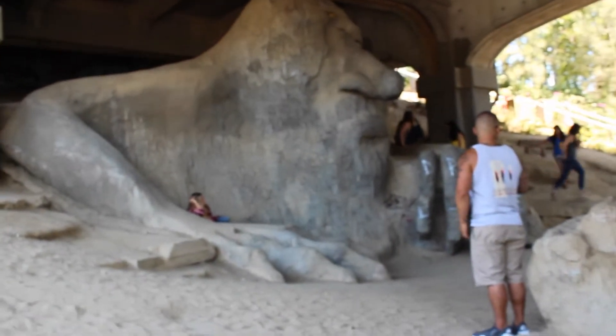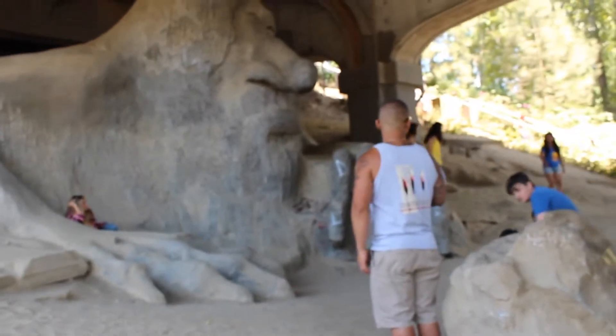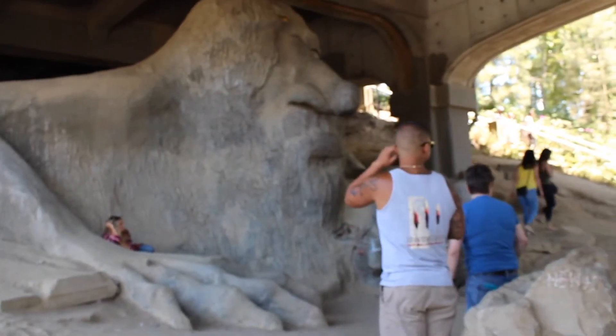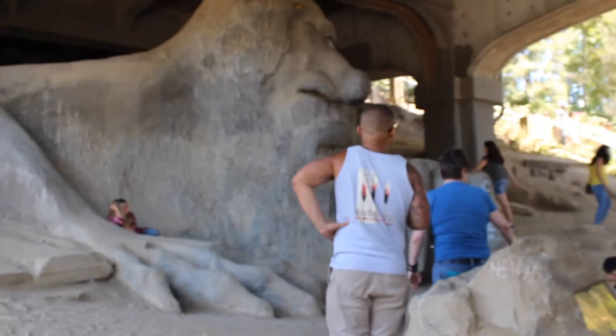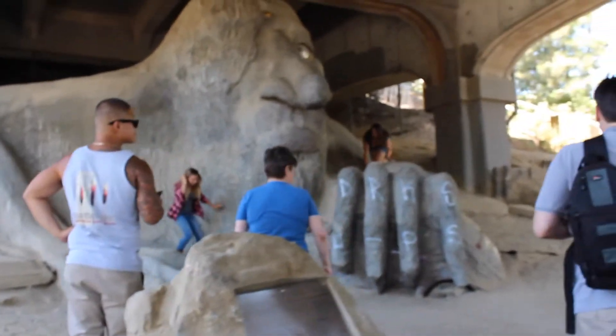The next place we went to was the Seattle Troll. It was so cool and so huge — I wasn't expecting it to be that big. You can see a few people on it and those are grown people, and they're not even close to the size of it. So yeah, it was really huge and a lot of fun, and I got some really great pictures there too.